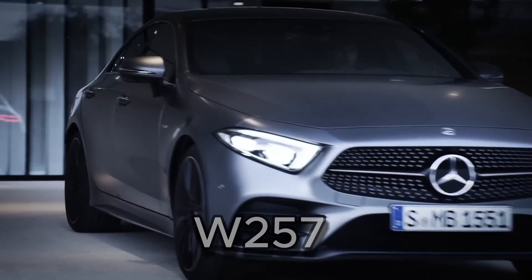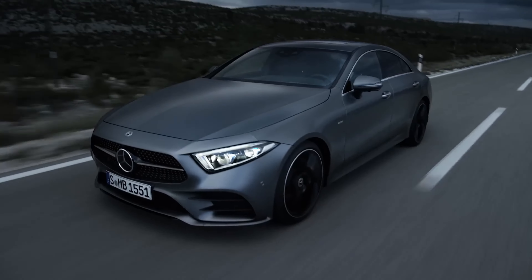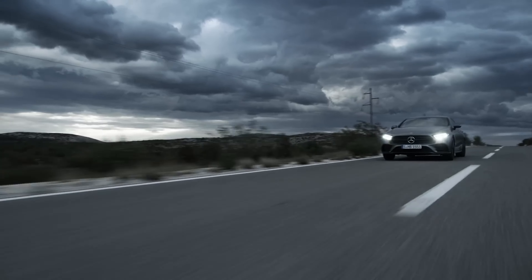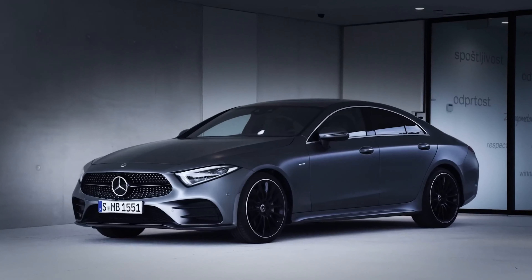After 2018, the W257 continues to use the latest CLS E-Class chassis, but moves away from the classic 2 plus 2 layout and adds a third rear seatbelt. Notable features include a hybrid assist EQ system and a return to a straight-six engine with the M256, marking a significant design evolution in the Mercedes lineup.